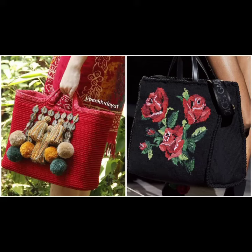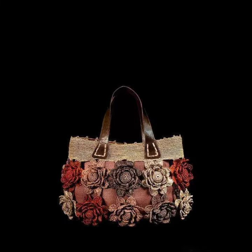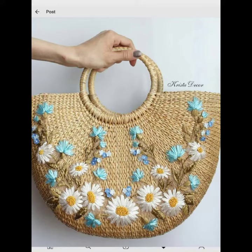Hey guys, welcome back to my channel. Once again, I'm back with a handbags collection display. If you have a collection of handbags, consider displaying them creatively in your home — like a dedicated shelf or hooks on the wall. Here are some ideas related to handbags.